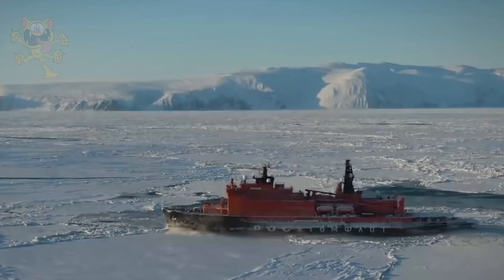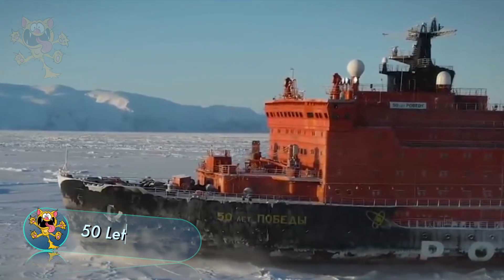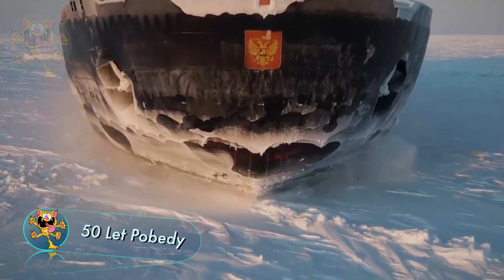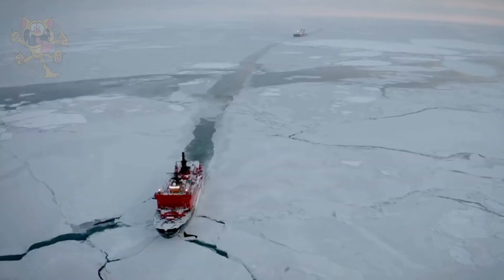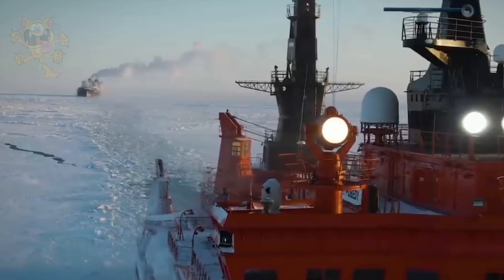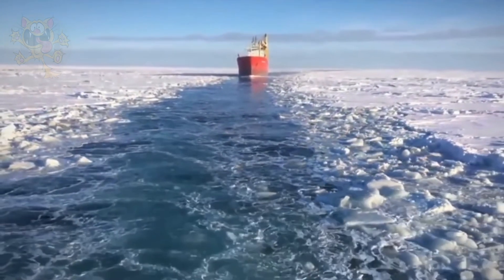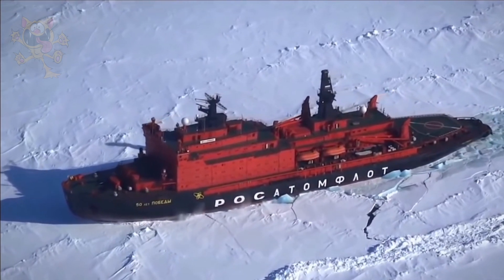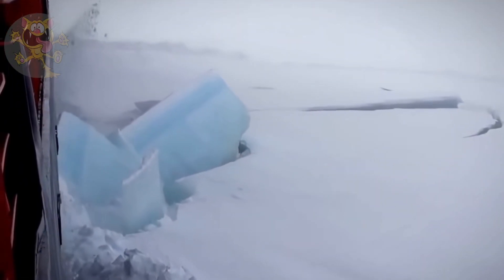Construction on this vessel started in 1989 in Russia. Originally named the Ural, its name was later changed to 50 Let Pobedy, which means 50 years of victory. After a very lengthy construction time, the icebreaker took to sea in March 2007. This ship is known for its exceptional maneuverability, and an impressive top speed of 21.5 knots. She can break through ice that's 8.2 feet thick, and she carries a crew of 140 people.